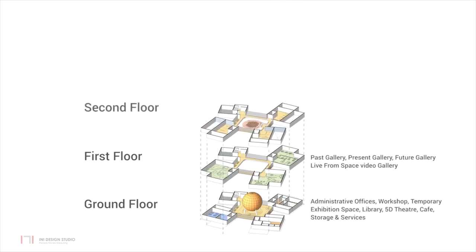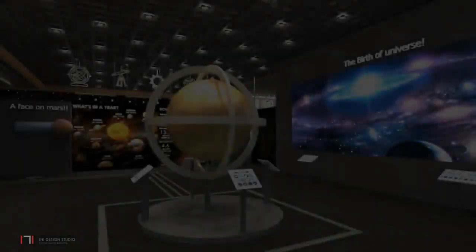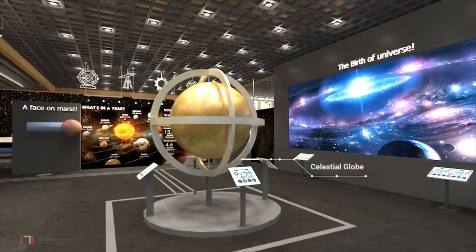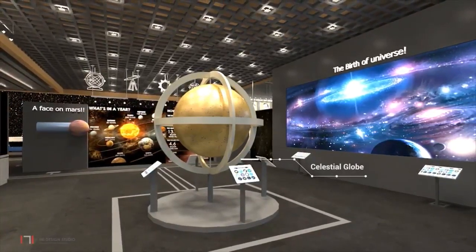Interactive galleries are on the second floor, devoted to the achievements of India in space science. The observatory is on the top floor, and the planetarium is accessed at the second floor level. Visitors start their tour from the past gallery, which focuses on the universe, its origin and the earliest ways in which we started to study it.